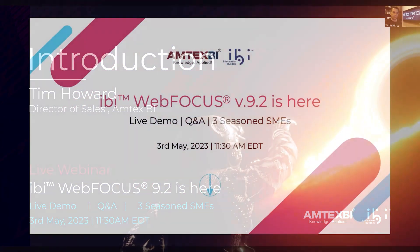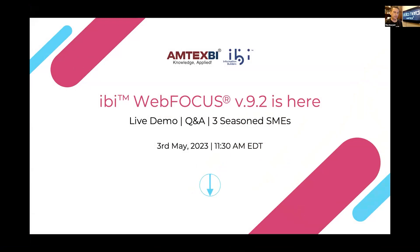As most of you have seen through the promotional material, today's session is on WebFOCUS 9.2 and all the great new features in it. We are honored to have Porter and Aiden come on and give us some background on some of the things that are there, and more importantly be able to show us a lot of what's in the new product.